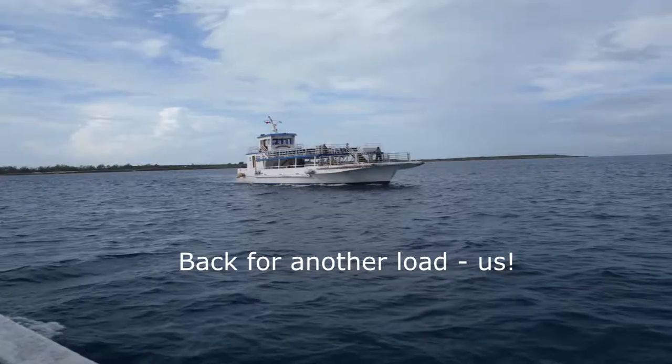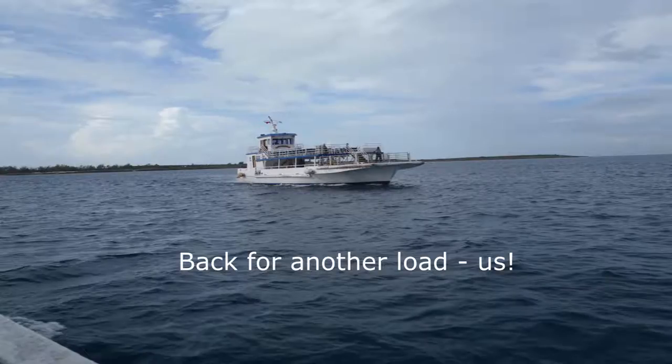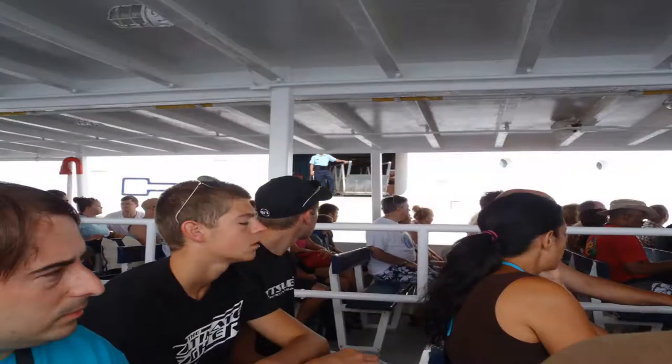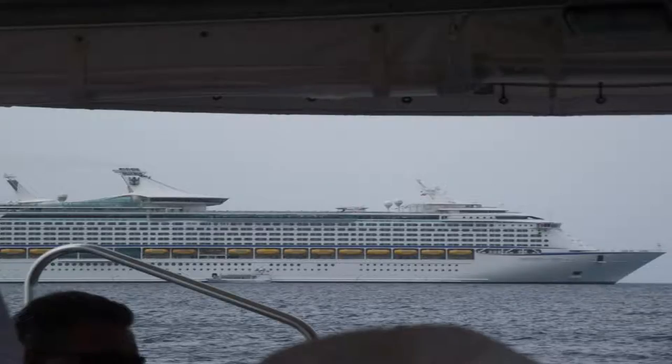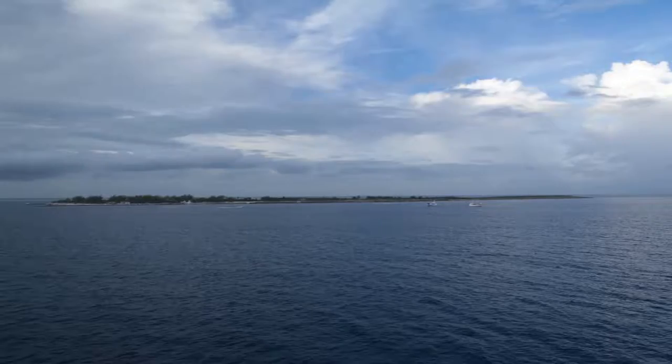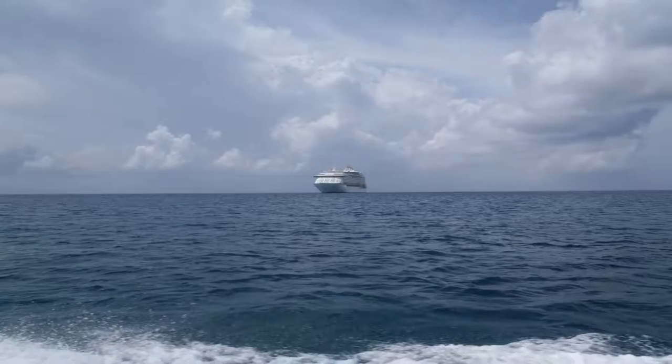Coco Cay is a private island leased by Royal Caribbean. The island is also known as Little Stirrup Cay, when the first cruise line to use the island operated a private beach there. However, following the island's acquisition by Royal Caribbean, the island was renamed Coco Cay. Access to the island via ferries, or tenders as they call them, takes guests from the ship, which is anchored about a mile offshore, to a sheltered cove on the north side of the island.